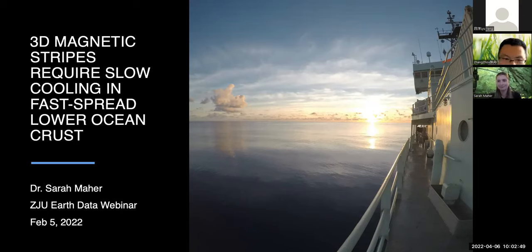Good morning, good afternoon, good evening, everyone. Welcome to our webinar this week. This week we have Sarah Meher speaking with us from Scripps Institution of Oceanography.